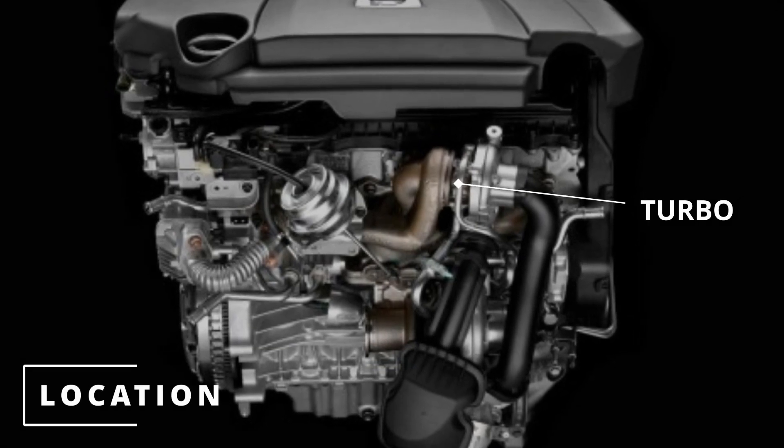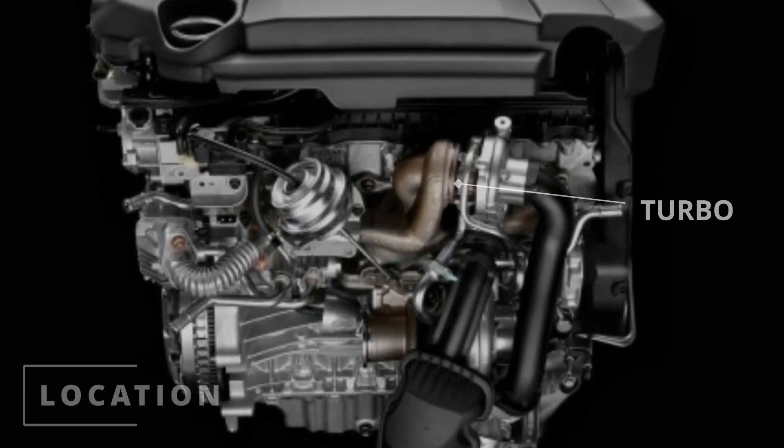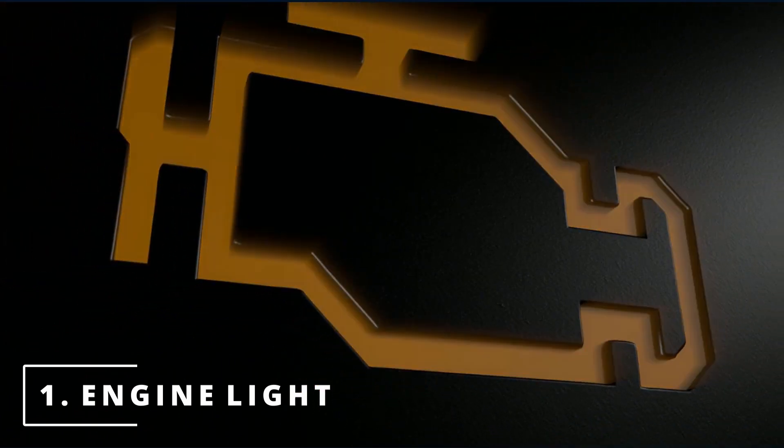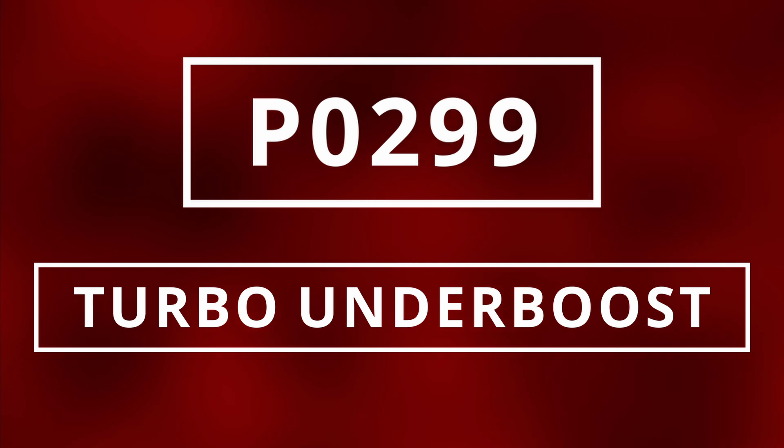The location of the turbocharger will typically be near the exhaust manifold. The first symptom of a bad turbocharger is having your check engine light on. A common code for a malfunctioning turbo is a P0299, indicating turbo under boost.